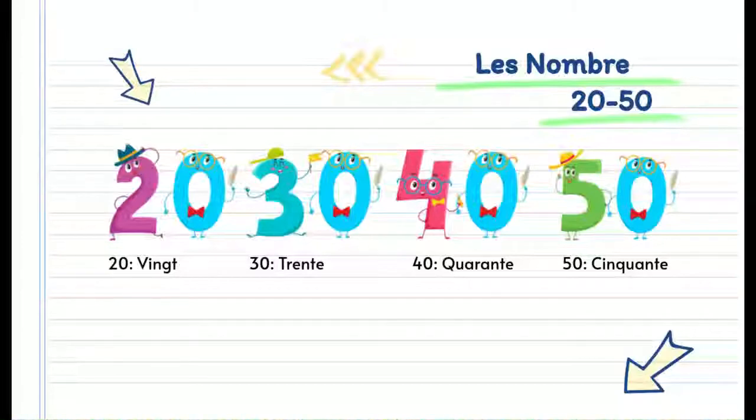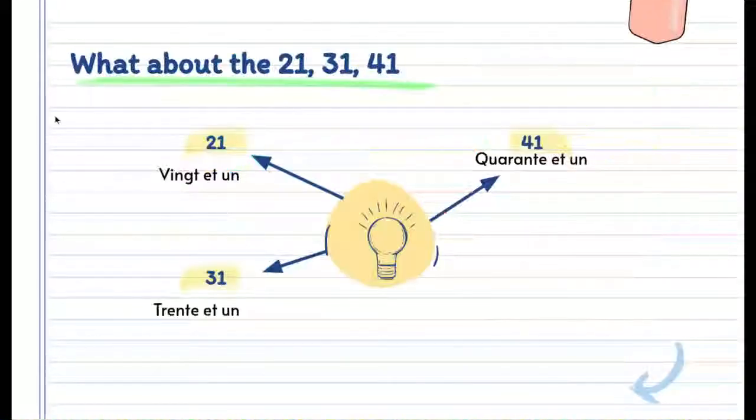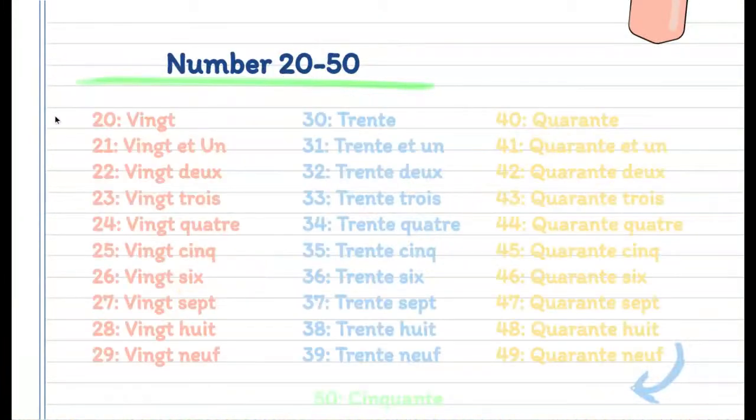Now we're going to start with numbers 20 to 50. So 20 is vingt, 30 is trente, 40 is quarante, and 50 is cinquante. Numbers like 21, 31, and 41 are different from the others. So 21 would be vingt et un, which is 20 and 1. 31 would be trente et un, 41 would be quarante et un. Unlike 21, 31, and 41, the other numbers aren't pronounced with an et un, as you can see here. For example, 22 would be vingt-deux, 23 would be vingt-trois. You can only use et, which means 'and', when it's 21, 31, etc.